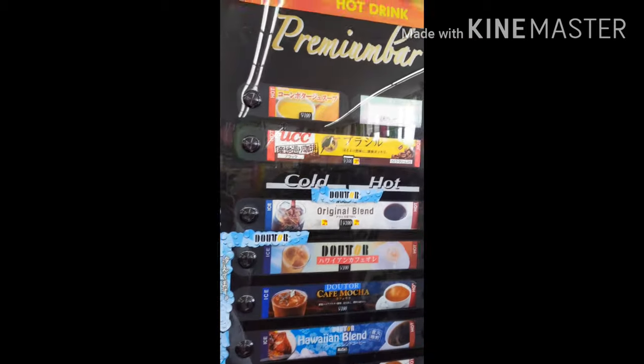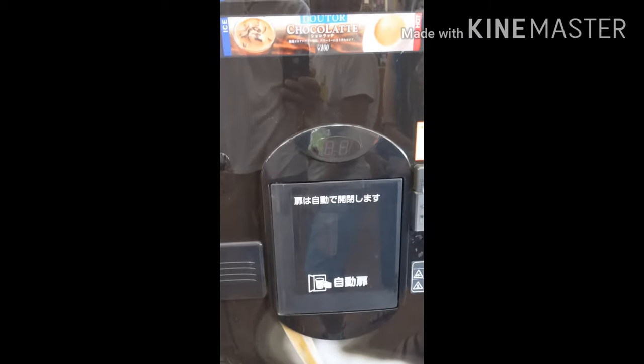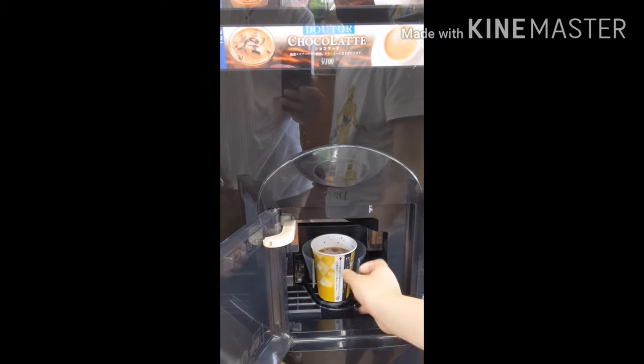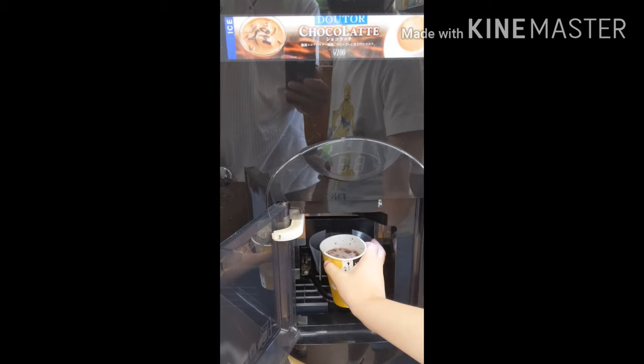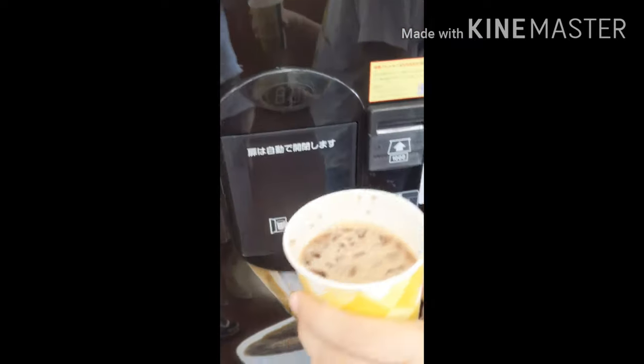It's good, right? Sorry, hard one. Meron din silang corn soup. Ito na gusto kong corn soup there. You can find something to do. Yeah. Wait, I don't mention what I'm going to do. Timer. Okay.